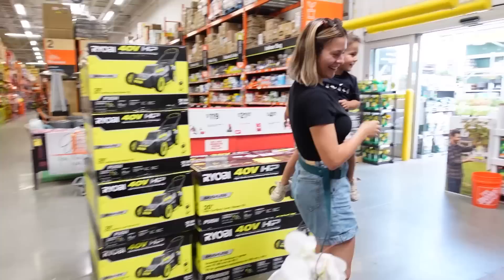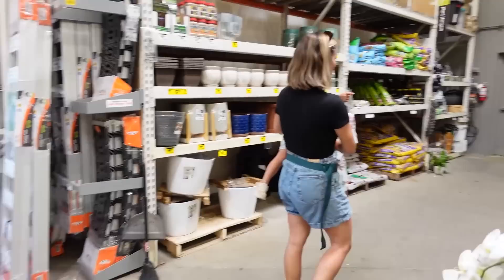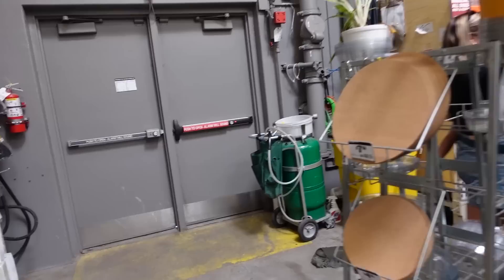Let's go look at more plants. But you can't run away — you have to stay by me, okay? Will you hold my hand? No. Okay, then I'm not going to let you down.